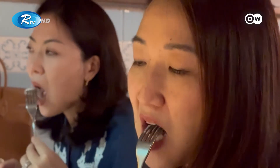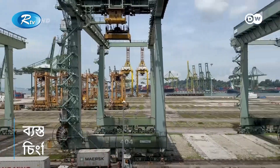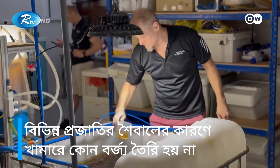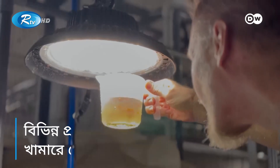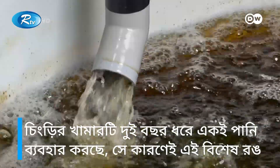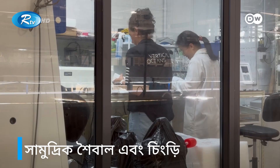Back at the shrimp farm behind the busy Singapore harbor, John Diener takes a closer look at the seaweed filtration system. The different algae species allow the farm to operate a zero-discharge recirculating system. The farm has been using the same water for over two years, hence the distinctive color.